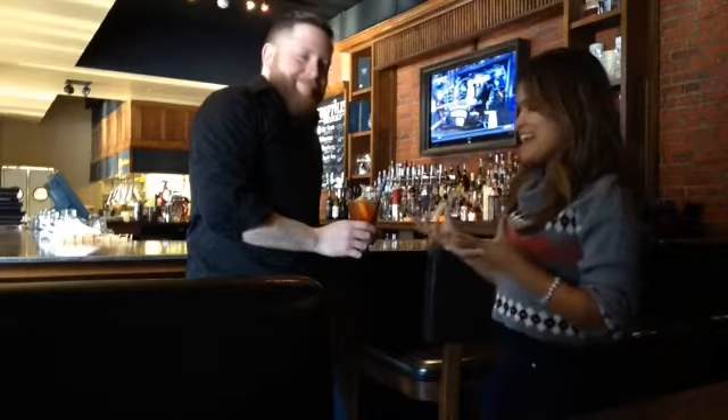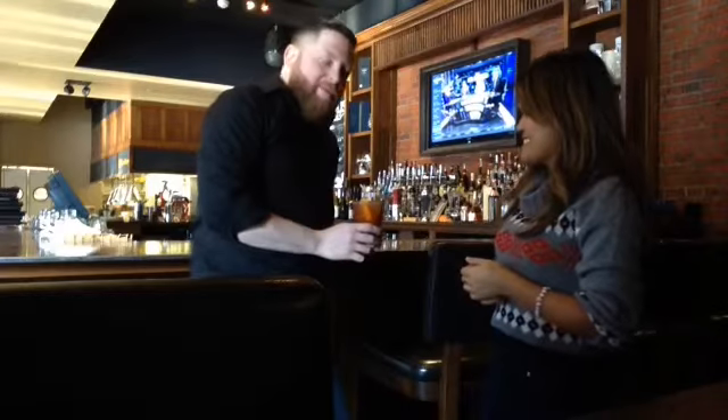Hey Cleveland, we are here at Pest Wine Bar with Andy and he has created a cocktail on the menu. What is this called? This is called the Fash Me Late.